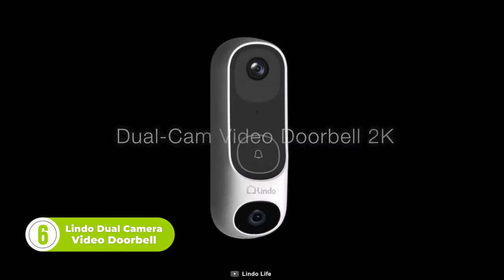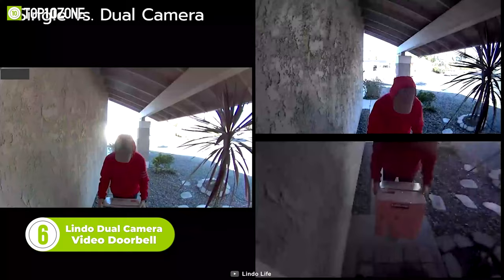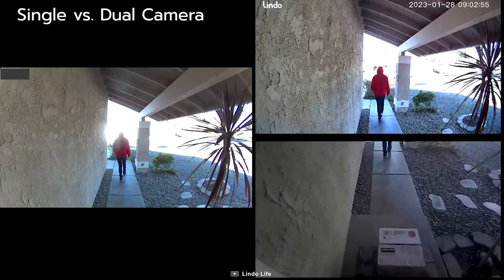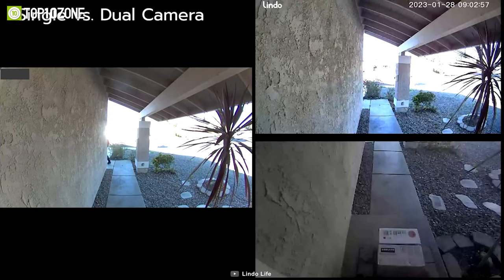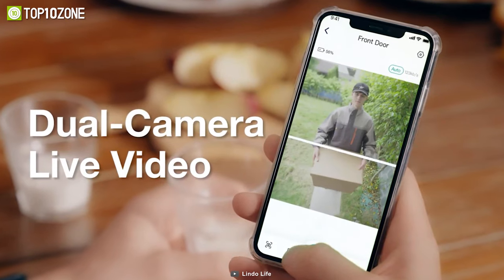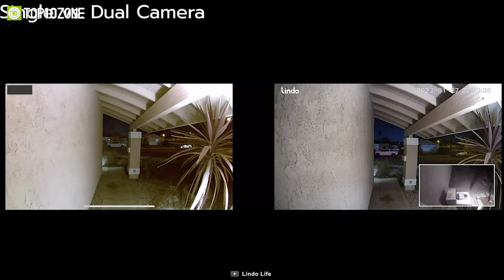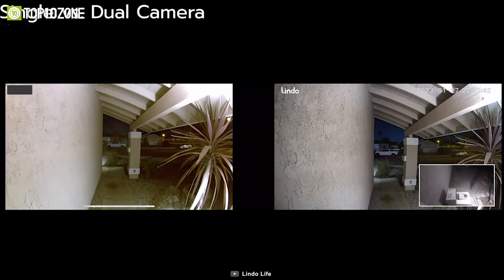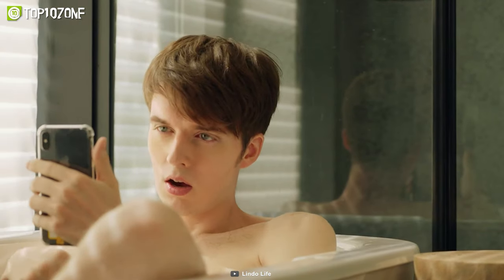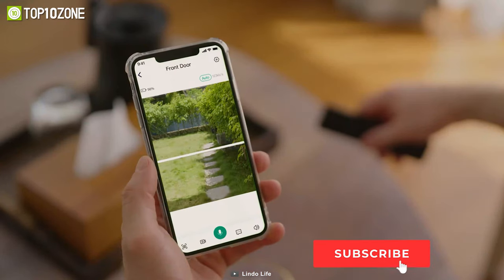Next up, we have the Lindo Dual Camera Video Doorbell, which is a bit different from any regular video doorbell in the market. The forward-facing camera focuses on humans, while the downward camera focuses on packages, ensuring that you never miss a delivery. Equipped with a powerful 2K camera and HDR, this gadget captures sharp details and crisp text — you can even read the license number of a passing car from the live video feed. The best feature is its ability to access the live video of your doorway from the Lindo Life app anywhere and anytime, so you can keep an eye on your home even when you're not there.